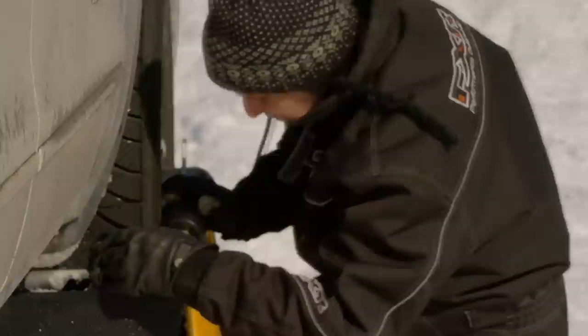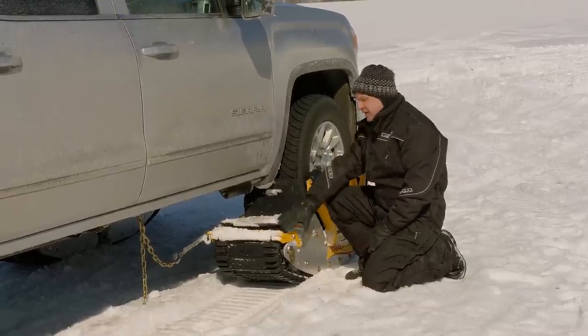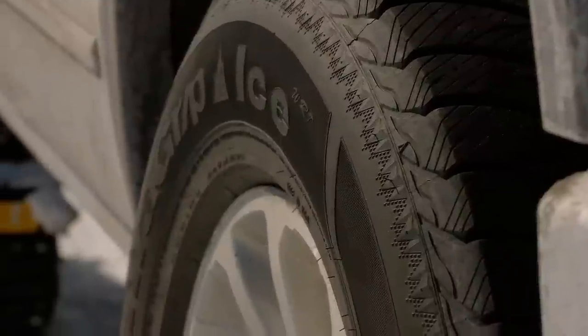This is Track & Go — the only system that allows you to have a track mounted with a tire.